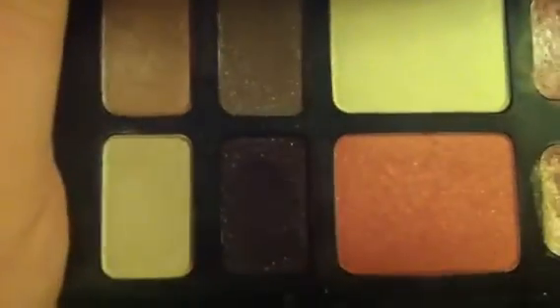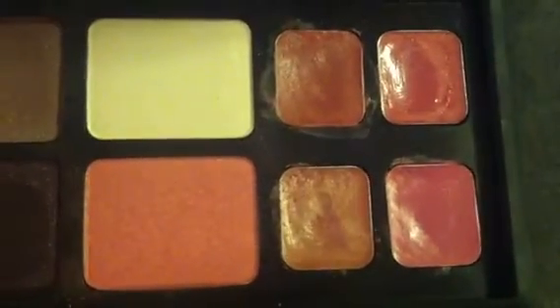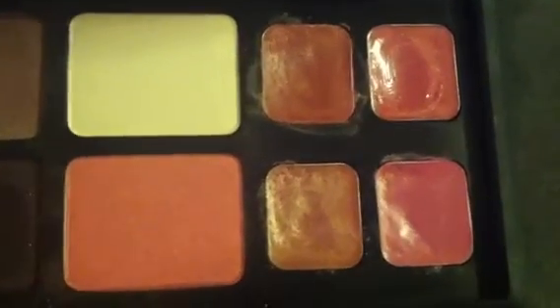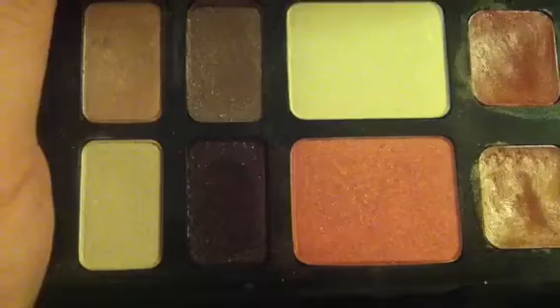This palette would be a really nice palette if you were getting married. It's very pretty without being too done. I think it's very classic bridal makeup — really pretty colors.